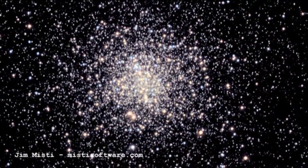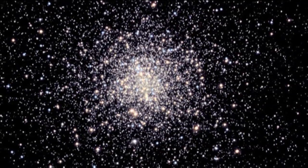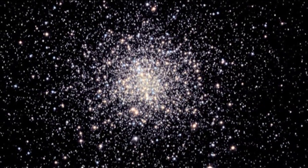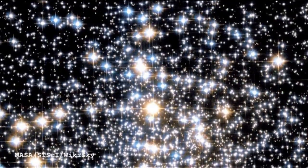This globular cluster is particularly useful because it's so close to the Earth, and that means we can see the very oldest of these white dwarfs, which are intrinsically very, very, very faint. This could only be done by staring at this globular cluster for many, many hours, if not days, with the Hubble Space Telescope.